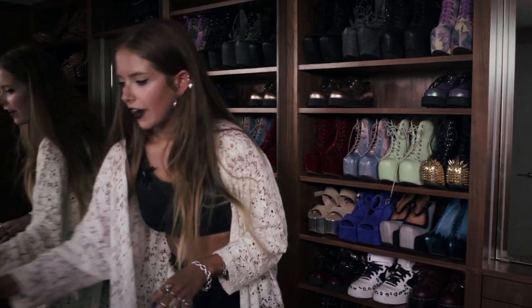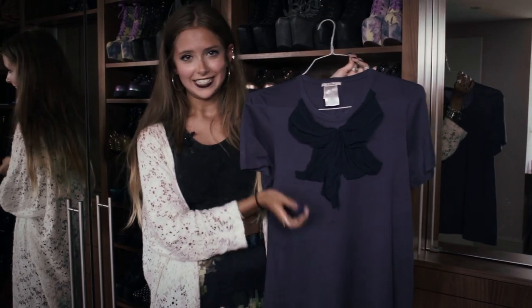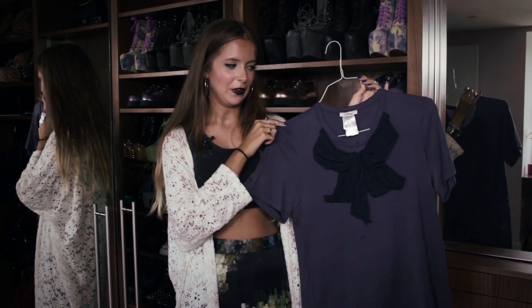The item I've had the longest — though I still fit into a lot of my clothes from when I was young — is this Chloe top, a little purple t-shirt with a bow on the front. You can see it's getting a little bit raggedy, but I still love it. It kind of represents the preppy style that I used to have.